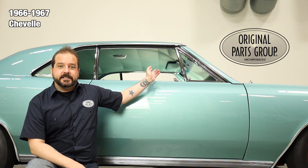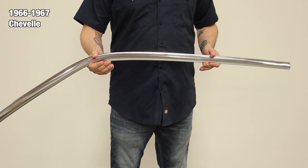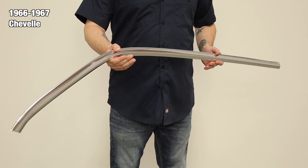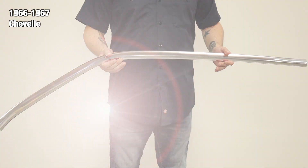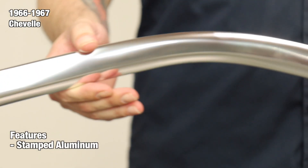Today we're gonna be looking at our 1966 and '67 Chevelle headliner moldings. These are an exact reproduction of the original and include the interior side upper chrome trim for Chevelle coupes. Manufactured from stamped aluminum, we use case-hardened steel tooling for authenticity of every part.